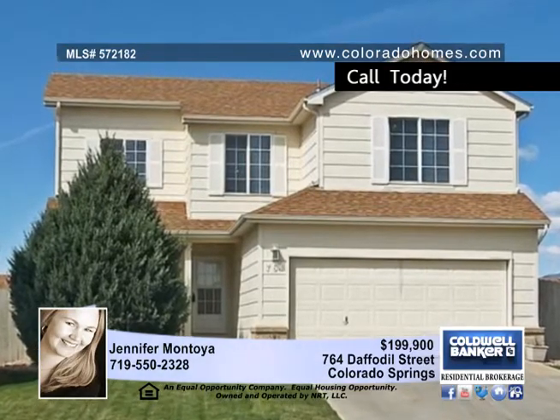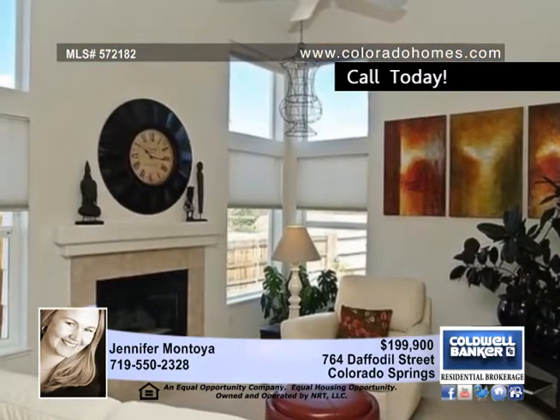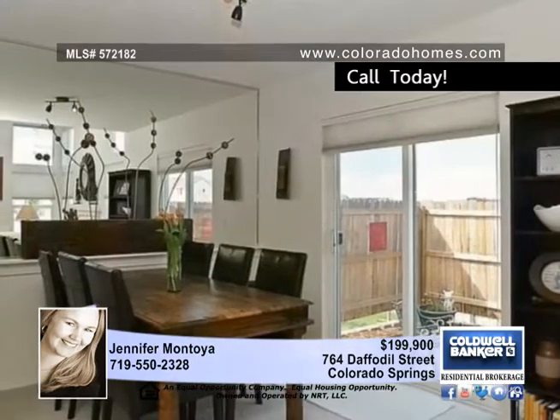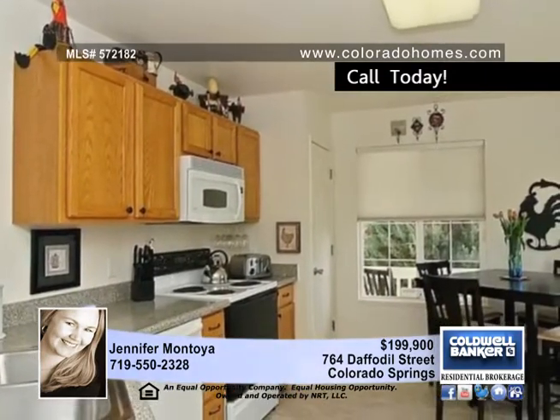Jennifer Montoya is excited to show you this beautiful, superbly maintained home that's ready to move into. Inside, you'll enjoy the great room with a fireplace and soaring ceilings, a formal dining room, and an eat-in kitchen with 12-inch tile and upgraded appliances.